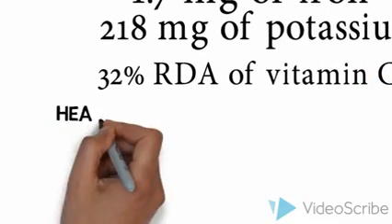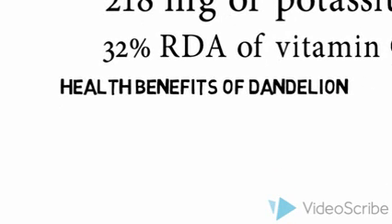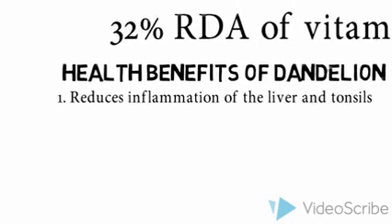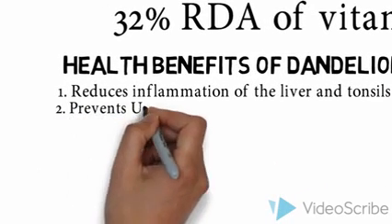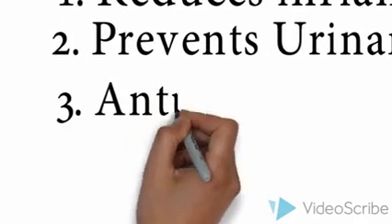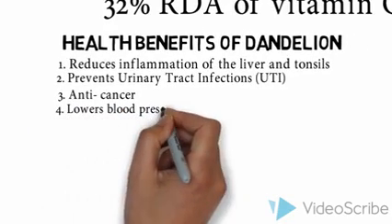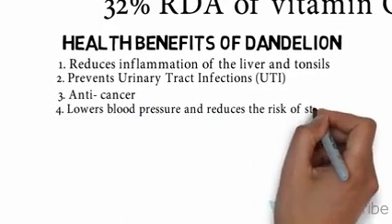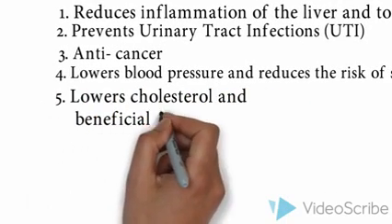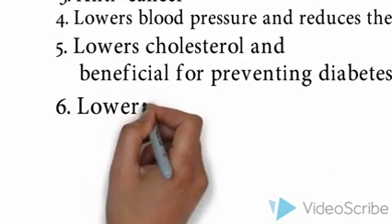Let's now consider the general health benefits of dandelion. The sodium in dandelion reduces inflammation of the liver and prevents cholecystitis. Dandelion prevents urinary tract infections. Vitamin A helps fight cancer in the mouth and lungs. Potassium along with magnesium has been shown to help lower blood pressure and reduce the risk of stroke.